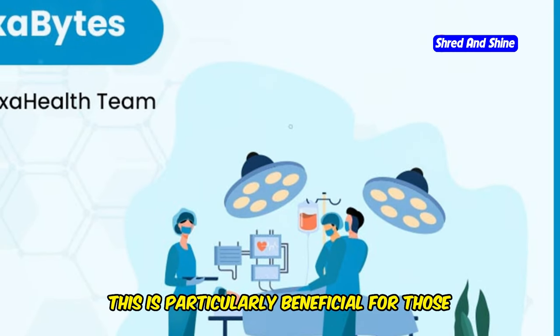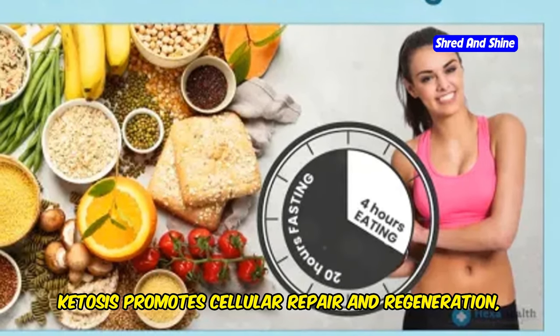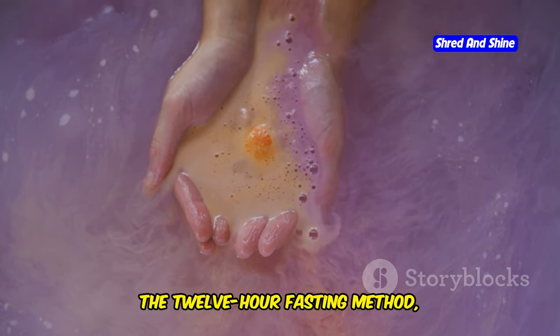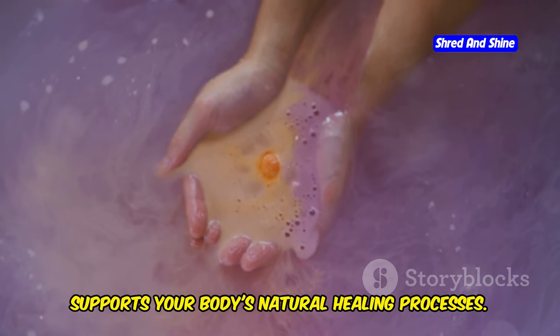This is particularly beneficial for those at risk of type 2 diabetes. Additionally, ketosis promotes cellular repair and regeneration, enhancing overall health. The 12-hour fasting method therefore not only aids in weight loss, but also supports your body's natural healing processes.